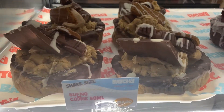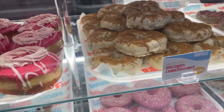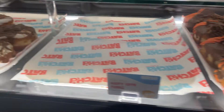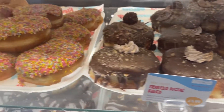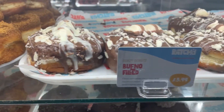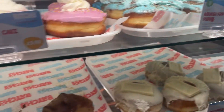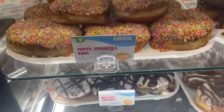Look at this. Look at all these doughnuts. They all just look delicious. I think I've got to try one. So yeah, let's do this.